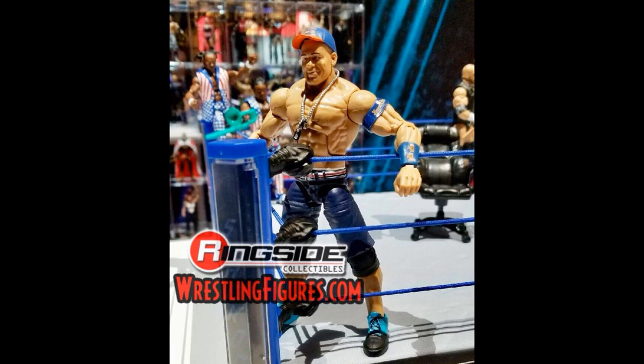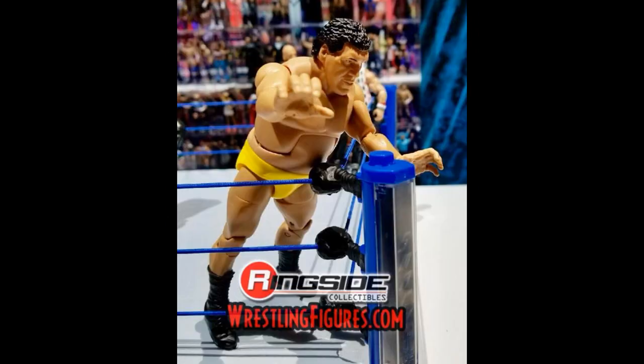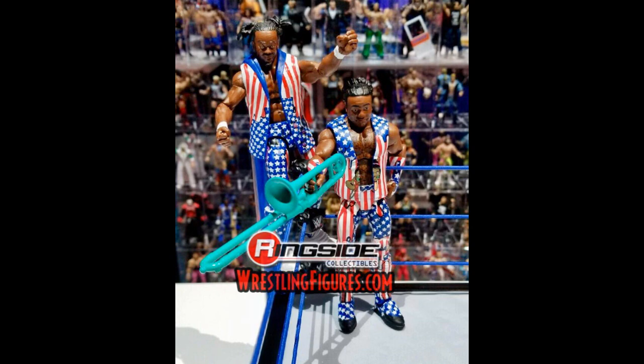Moving on, we have Elite 60 Andre the Giant. I'm not a big Andre the Giant fan because I wasn't around for his run, but if you're a flashback collector or you love Andre, this is a good figure pickup. I love the yellow trunks and I believe it comes with a cloth removable singlet, which is cool. It's pretty much the same as every other Andre figure — I think that makes four Andre Elites now — but this is a pretty cool figure with a great yellow attire.